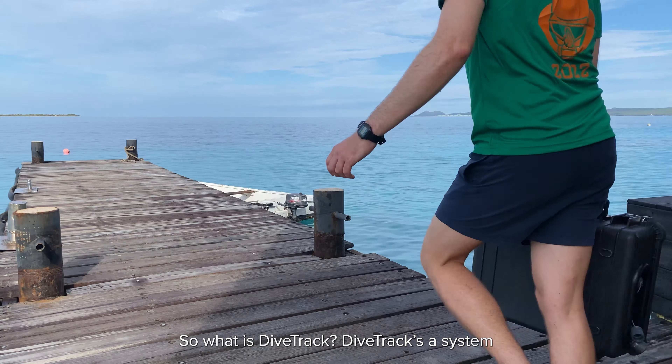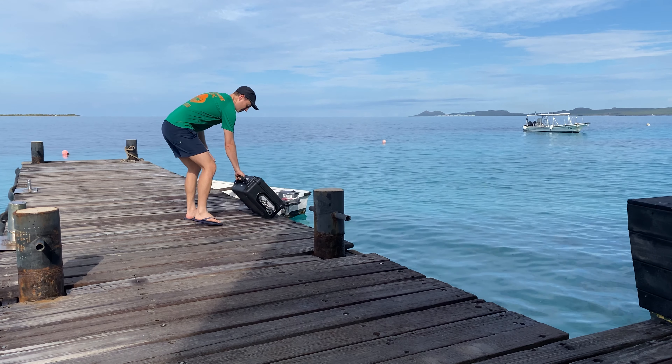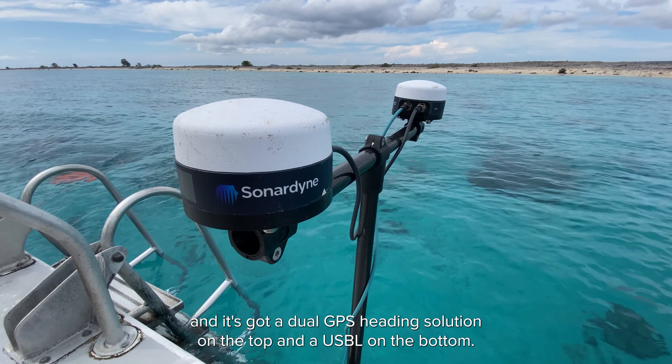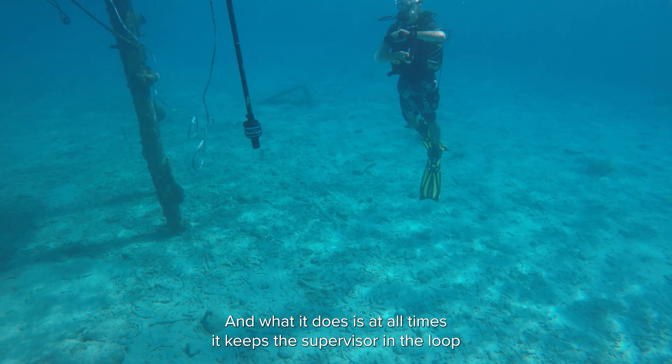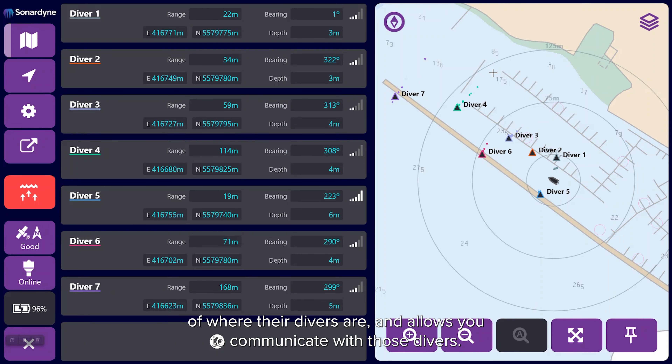So what is DiveTrack? DiveTrack is a system for tracking and communicating with multiple divers at once. It consists of a surface buoy, or it can be vessel-mounted, and it's got a dual GPS heading solution on the top and a USBL on the bottom. At all times it keeps the supervisor in the loop of where their divers are, and allows you to communicate with those divers.